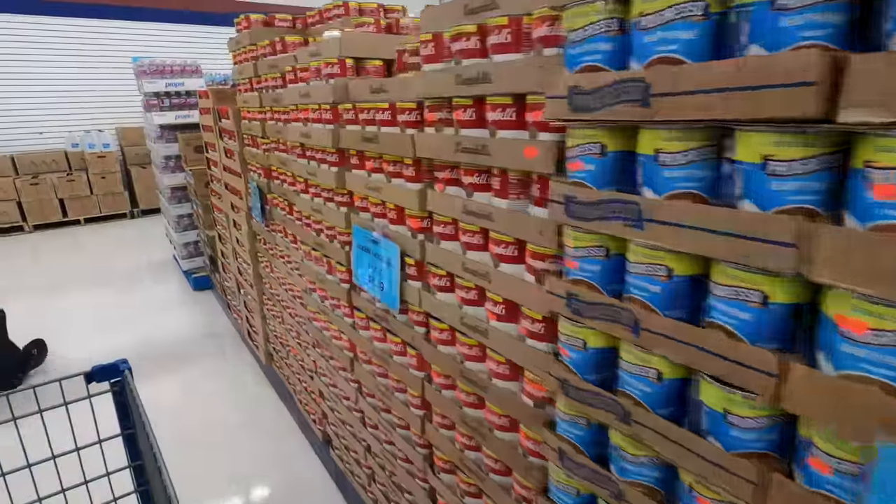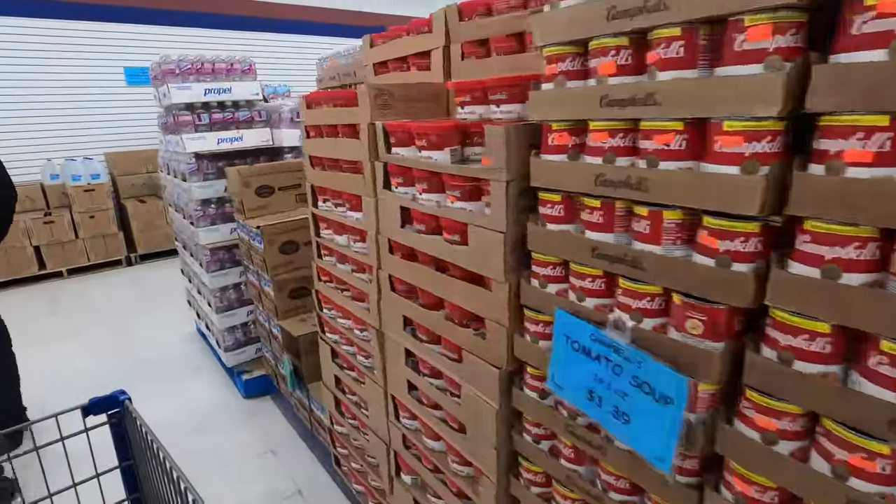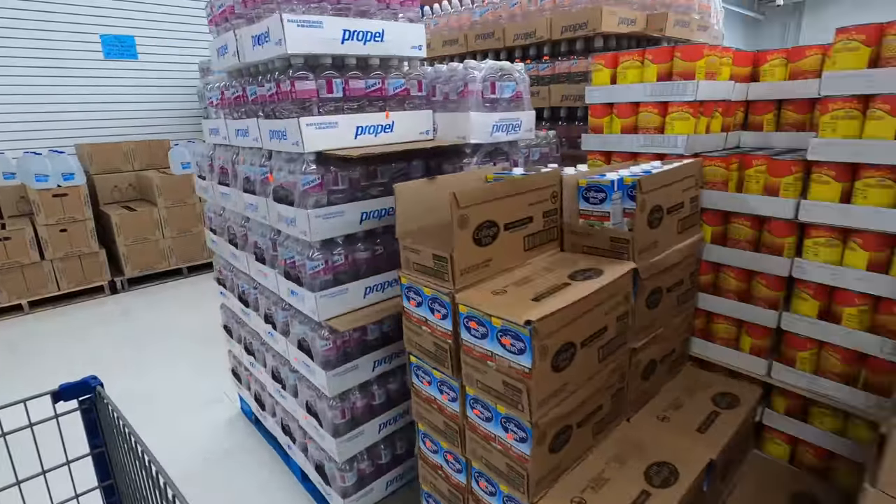A discount grocery store sells food that a normal grocery store no longer keeps on their shelf. A discount grocery store will sell food that has an expiration date, that is dented, that the fruits and the vegetables don't look very nice. I'm going to show you how I take food that would otherwise not be what the mainstream type of person would be buying.